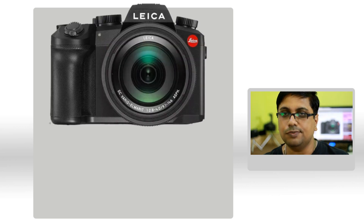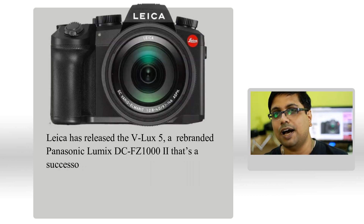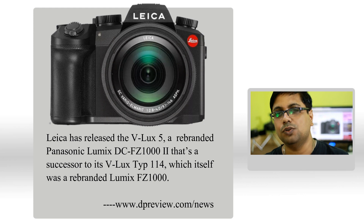I am not creating this video to tell you that you should or should not buy that camera. It's your own decision. If you wish to buy that red dot and you have the money, you should go for it — no issues.